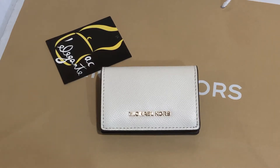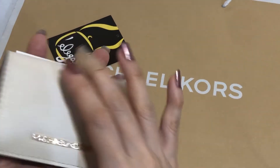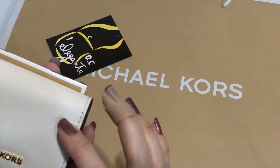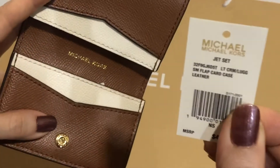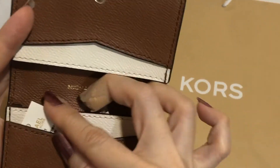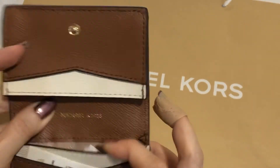Hi, this is Pamela, and right now I'll be showing you another Michael Kors cute item. The color is in light cream and brown — they call this color 'luggage' from Michael Kors.